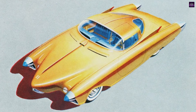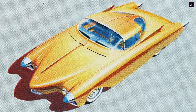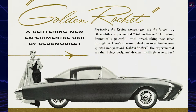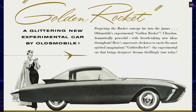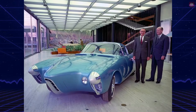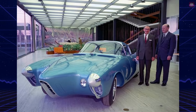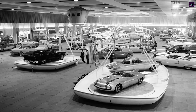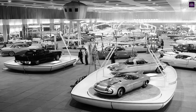The current status of the Golden Rocket is uncertain. It was a common practice for General Motors to destroy show cars after they fell out of usage to avoid liability concerns. However, there is photographic evidence that the Golden Rocket still existed as late as 1962. There have been unconfirmed rumors of the car's location in New Jersey. Motorama historian David W. Temple believes that the Golden Rocket, along with other lost show cars, will likely never resurface.